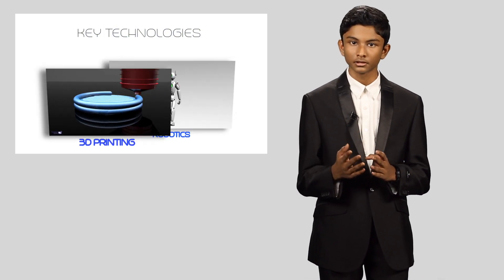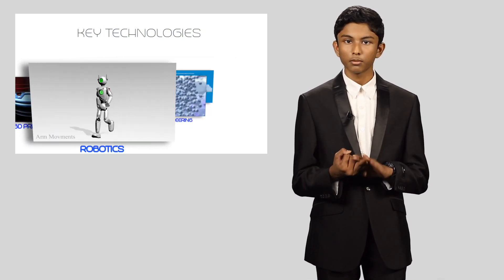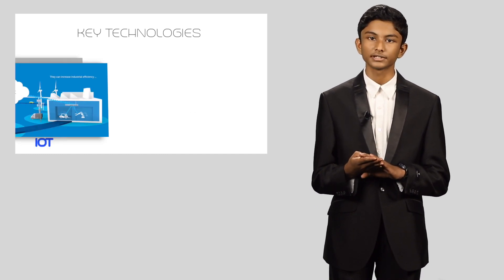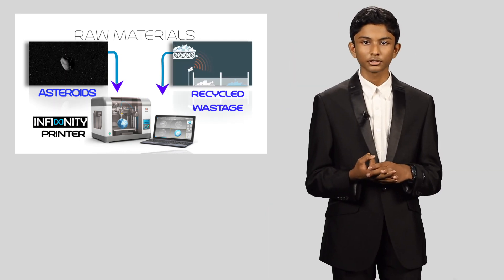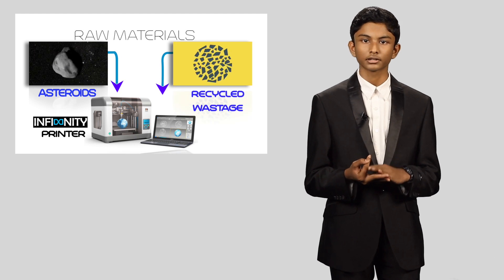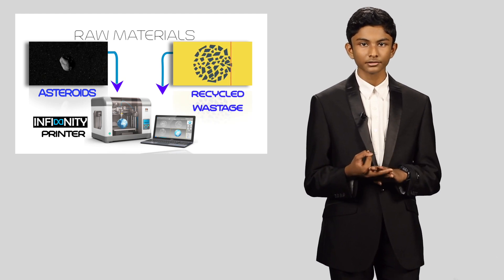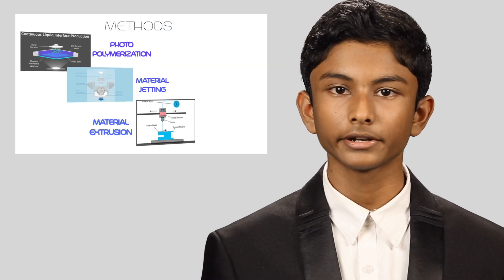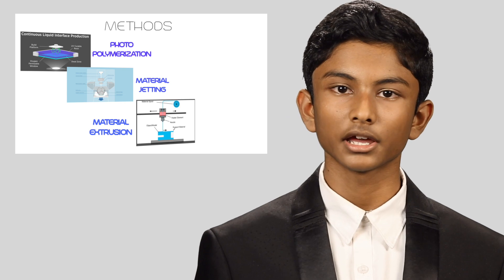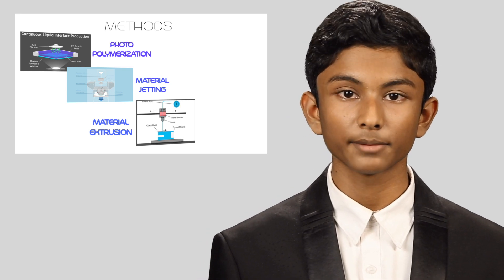We wanted to design our settlement in a highly energy-efficient way. After exploration and brainstorming, we identified that a blend of key technologies — such as 3D printing, robotics, nano engineering, and IoT — would give us answers. We designed the Infinity Printer, which uses 3D printing technology. It works at zero gravity, paving the way to manufacture settlement parts using raw materials extracted from asteroids, meteors, and recycled wastage. We will use methods like material extrusion, material jetting, and photopolymerization under the additive manufacturing process.